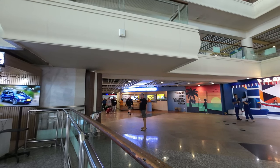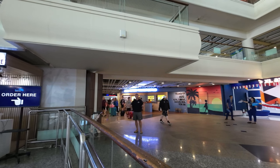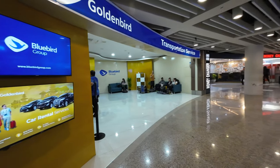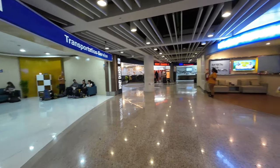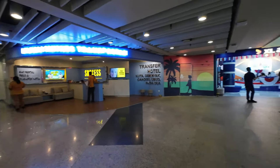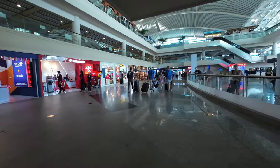People are going to walk out just like these people here now. We're going to show you some transport options. These are your most expensive transport options, so follow me and we'll look at other options.